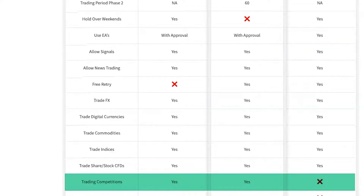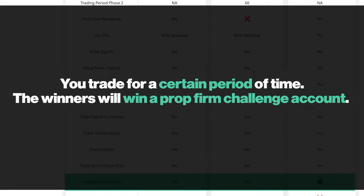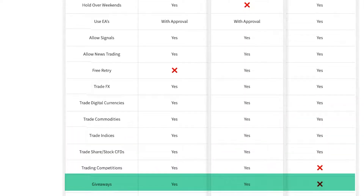Does the prop firm have trading competitions? Traders with Edge does; Black Bull Funding does not. You can go to the website, sign up for a trading competition at no cost, trade for a certain period of time, and winners will win a prop firm challenge account. Does the company have giveaways? Yes — Traders with Edge has giveaways, while Black Bull doesn't appear to have any at this point in time.